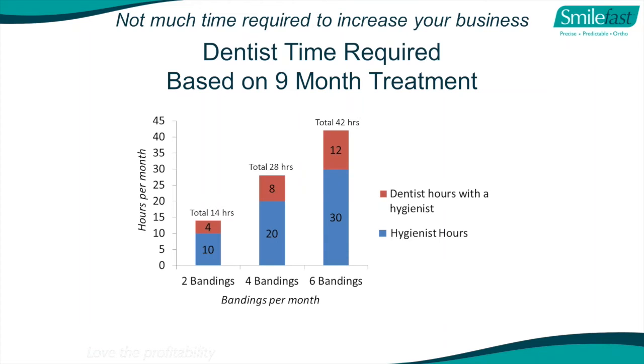Make that your orthodontic day. There's never a problem, just a solution - we can find ways of making you more efficient. Two bandings a month all yourself still makes an extra $7,000. Imagine if you did six patients a month - you actually double your profit. We've got clients doing 15 patients a month. Six patients a month, you double your profit. That's pretty amazing.